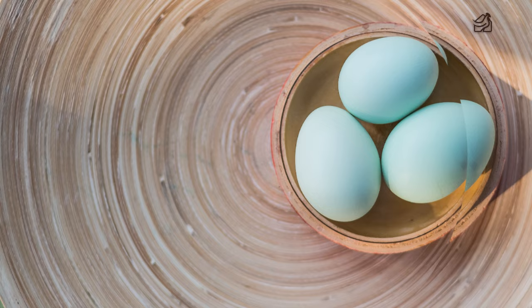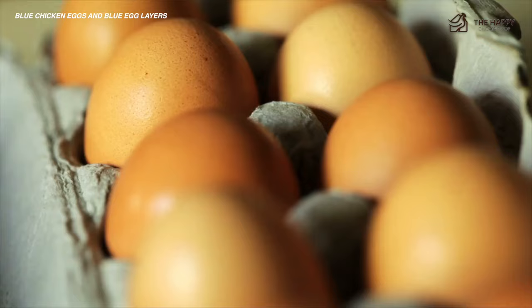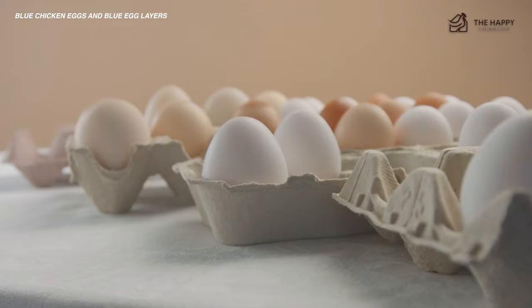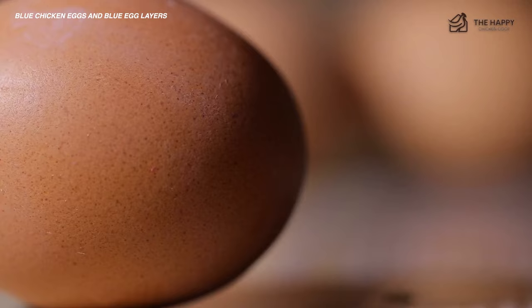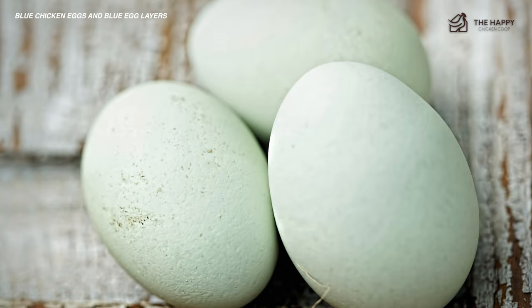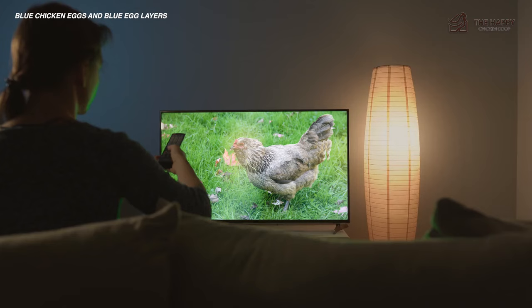Chickens that lay blue eggs are few and far between. Getting blue eggs is a bit more complex than getting a brown or white egg. It's a genetic trait that has become very popular over the last few years. Almost everyone enjoys a variety of colors in the egg carton — brown, white, blue, green, even pink. In this video, you'll learn about eight breeds that lay blue eggs. But first, I'm going to answer the question: how are blue eggs formed?